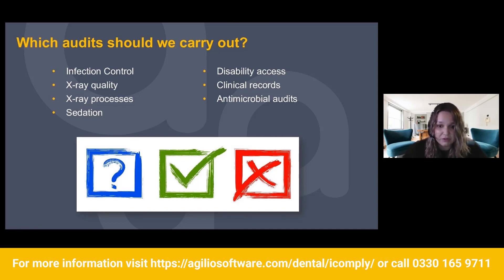Technically, clinical records and antimicrobial audits are optional for England — practices in Wales do need to carry out their clinical records audit. However, inspectors have and will go out to a practice and put it in their inspection report that they have not carried out these audits. Whilst you won't fail your inspection because you haven't carried them out, it will be there in your reports.